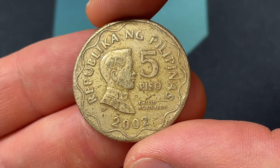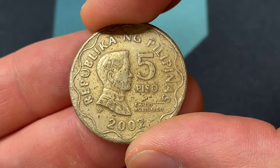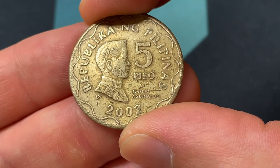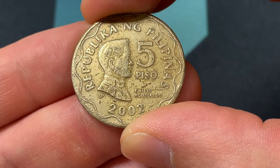This coin was made for circulation. The design ran from 1995 to 2017 and was made for the Piso, which has been circulating since 1967. It was put in place long after they were in the Republic period, after moving away from the United States.